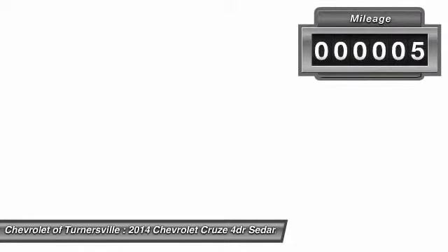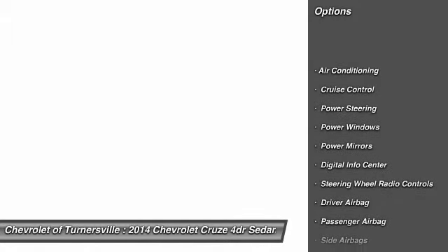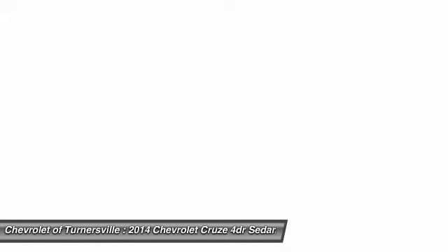Power steering, front air conditioning, driver airbag, side airbag, cruise control, anti-theft security system, keyless entry, CD player, power windows, passenger airbag. Take this vehicle for a spin and see why so many shoppers are now proud owners.